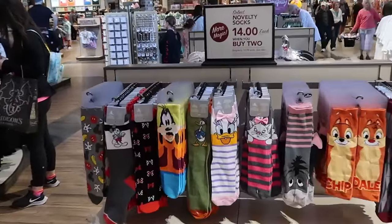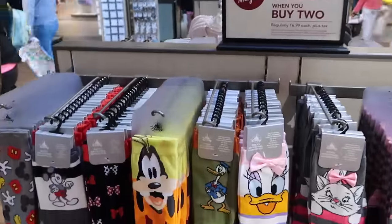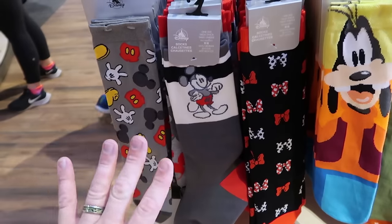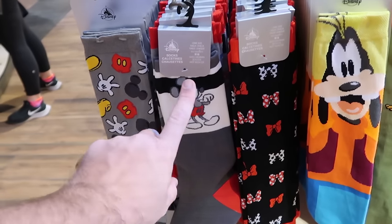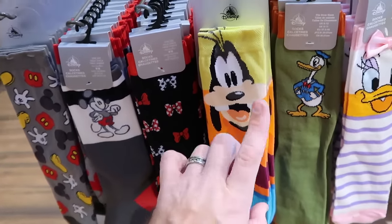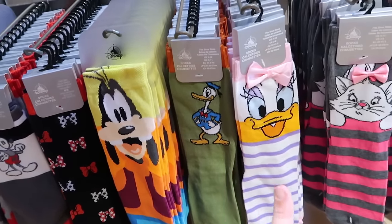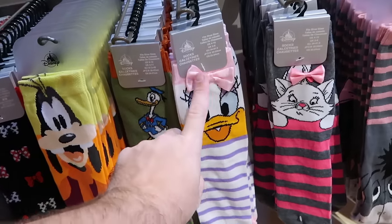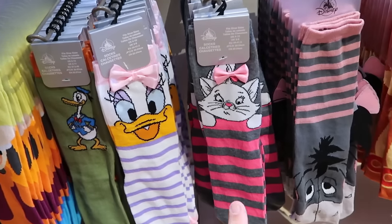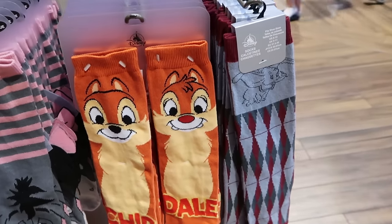It looks like they're running a deal on select novelty socks — $14 each when you buy two, regularly $17 — with a bunch of different designs including classic Mickey, Minnie Mouse with bows, Goofy, Donald and Daisy Duck with little bows on top, Marie from Aristocats, Eeyore, Chip and Dale, and even Dumbo the Flying Elephant.